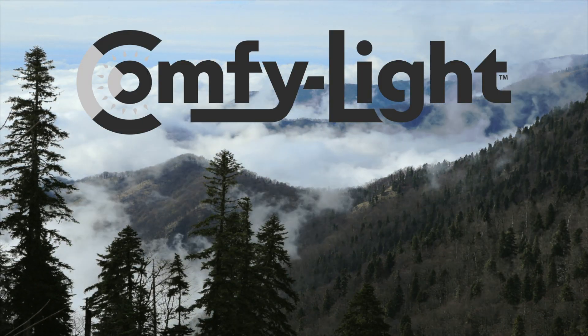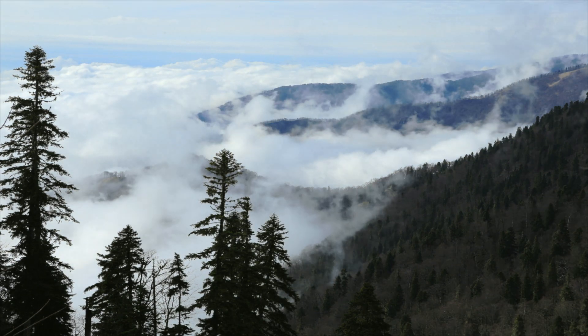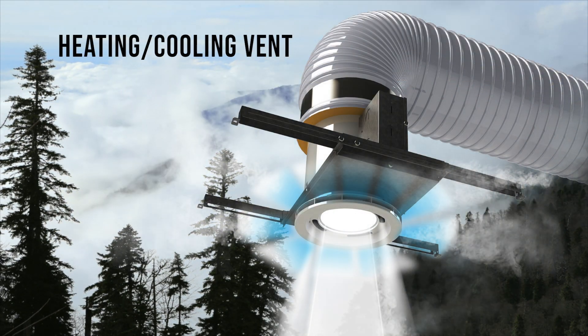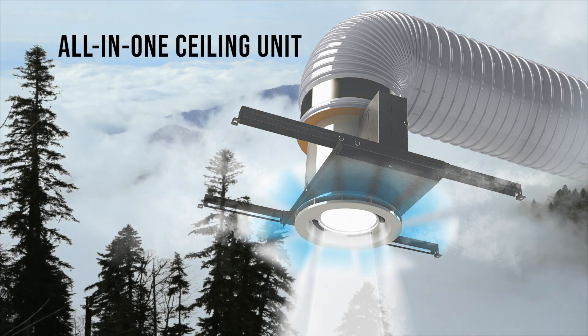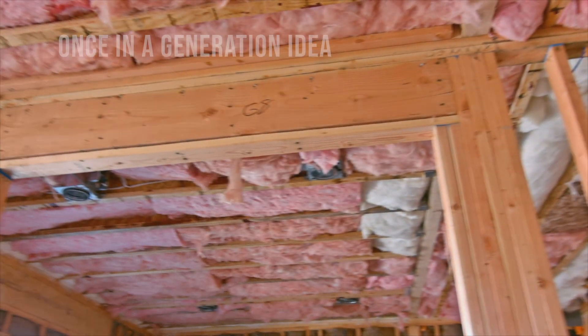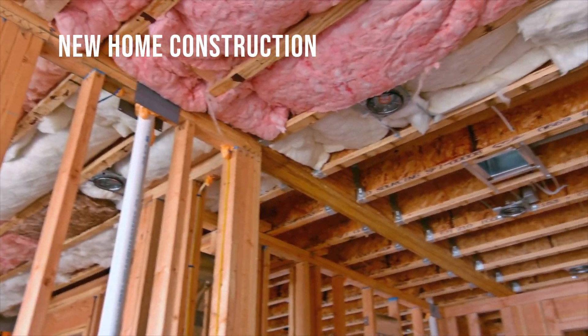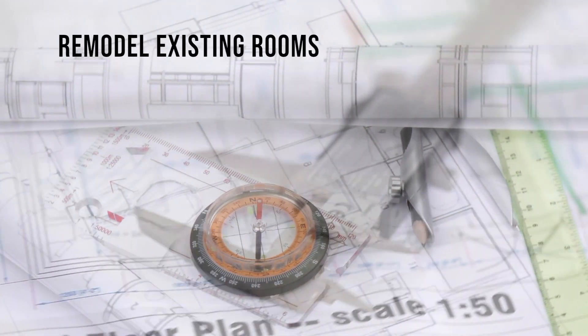Welcome to ComfyLight. ComfyLight is a recessed lighting fixture that combines a built-in heating and cooling vent to create an all-in-one, discrete ceiling unit. ComfyLight is a once-in-a-generation idea, which allows you the ability to customize your new home construction or remodeling existing rooms in your home.